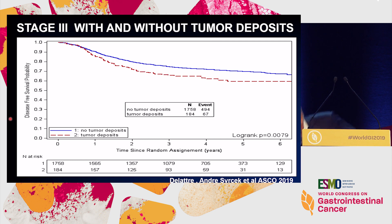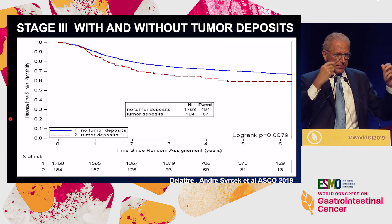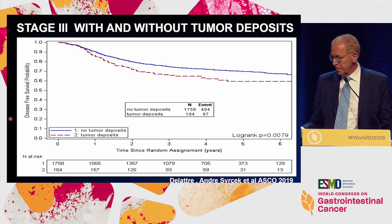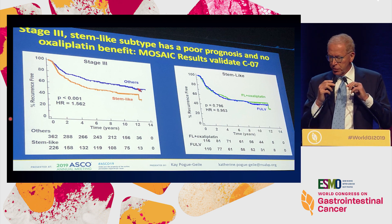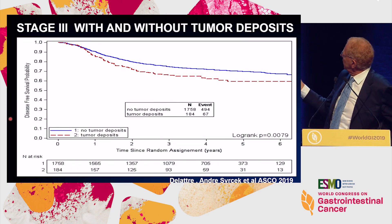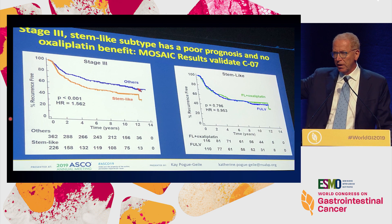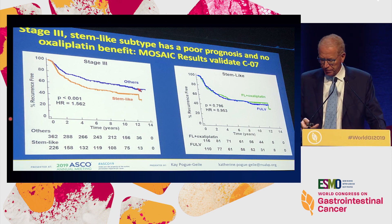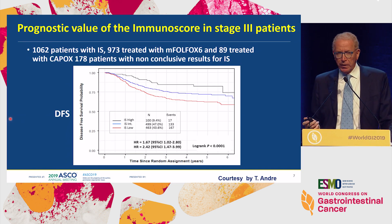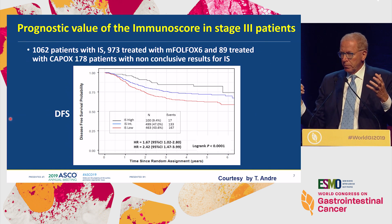10% delta overall — just think of that. Will that change our attitude in prescribing chemo? Well, maybe. The second point is the stem-like subtype, proposed by the French group, which again has prognostic relevance of about 10%. However, this factor also has a predictive role in terms of potential resistance to oxaliplatin in the adjuvant setting. So this would be a very nice lead for further research. Third example: the immunoscore — again, a 10% delta between high and intermediate, or intermediate and low. And again, will that change my decision?